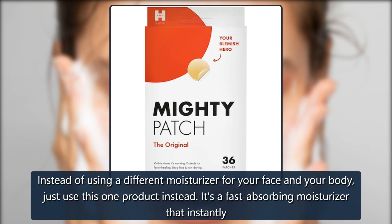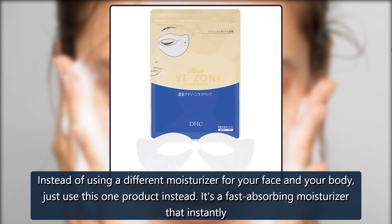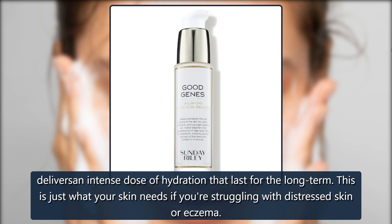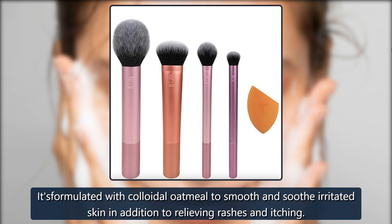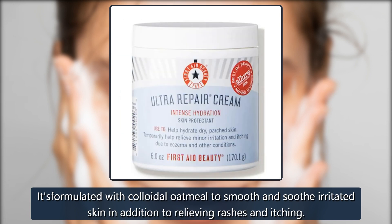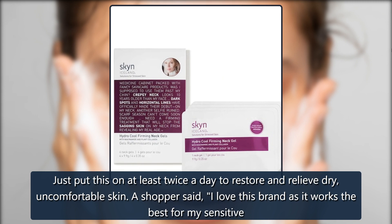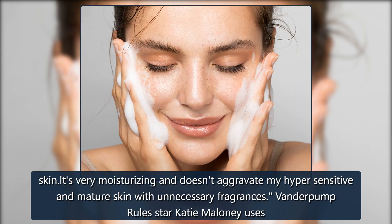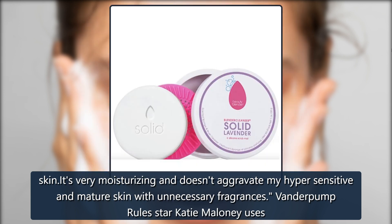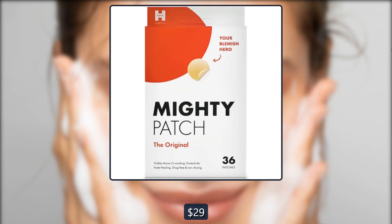First Aid Beauty Ultra Repair Cream. Instead of using a different moisturizer for your face and your body, just use this one product instead. It's a fast-absorbing moisturizer that instantly delivers an intense dose of hydration that lasts for the long term. This is just what your skin needs if you're struggling with distressed skin or eczema. It's formulated with colloidal oatmeal to smooth and soothe irritated skin, in addition to relieving rashes and itching. A shopper said, "I love this brand as it works the best for my sensitive skin. It's very moisturizing and doesn't aggravate my hypersensitive and mature skin with unnecessary fragrances." Vanderpump Rules star Katie Maloney uses this cream. $38, now $29 at Skinstore.